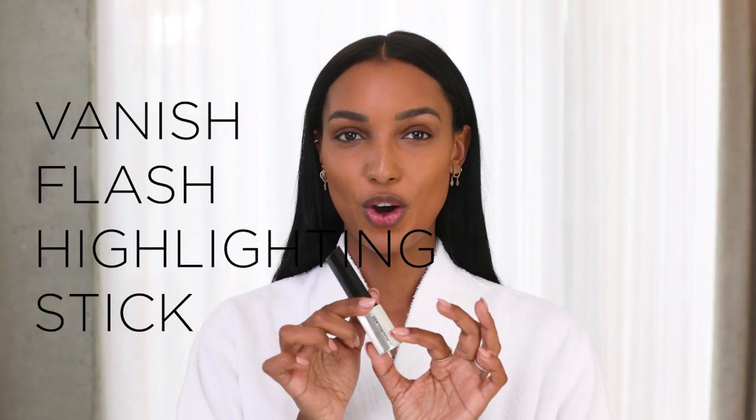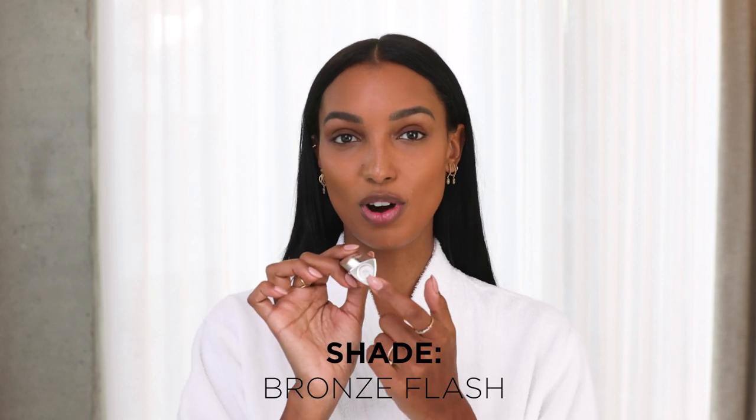So now I'm going to go into highlighter, and this color is Bronze Flash. It is super bronze and gorgeous. The way I like to do this is just take a swipe on my hand and dab it. I could just keep going on and on with bronzer, but then I'm going to get to the event tonight and just be glowing from every angle, so I have to stop myself. Highlighter is on — feeling super glowy.